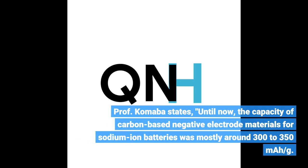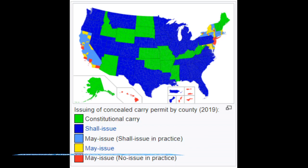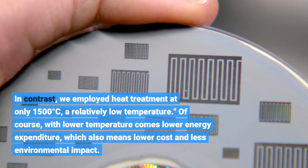Professor Komaba states: until now, the capacity of carbon-based negative electrode materials for sodium-ion batteries was mostly around 300 to 350 mAh per gram. Though values near 438 mAh per gram have been reported, those materials require heat treatment at extremely high temperatures above 1,900 degrees Celsius. In contrast, we employed heat treatment at only 1,500 degrees Celsius, a relatively low temperature. Of course, with lower temperature comes lower energy expenditure, which also means lower cost and less environmental impact.